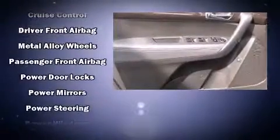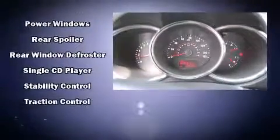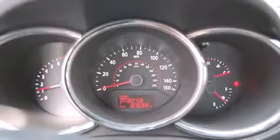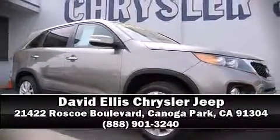It also arrives with a Carfax history report, providing you peace of mind with detailed information. Our experienced sales staff is eager to share their knowledge and enthusiasm with you. Stop in and take a test drive.